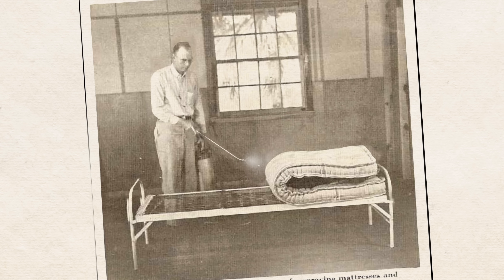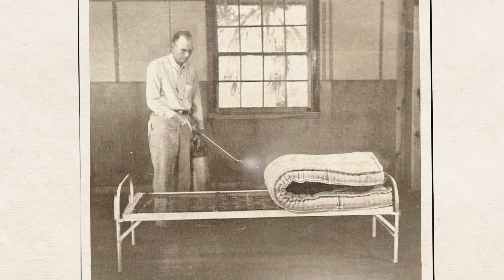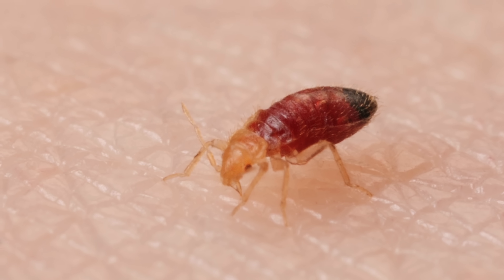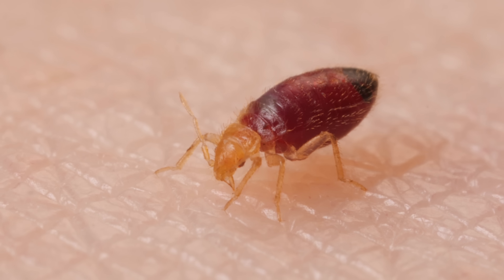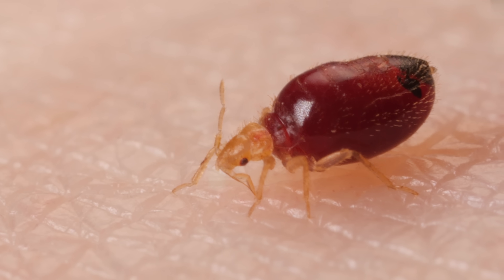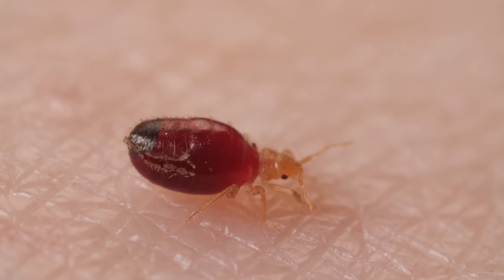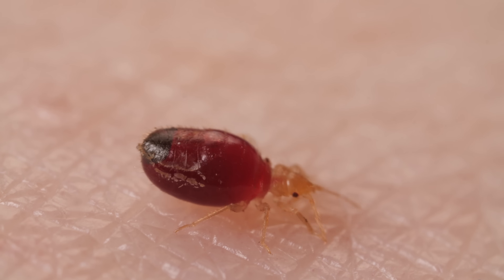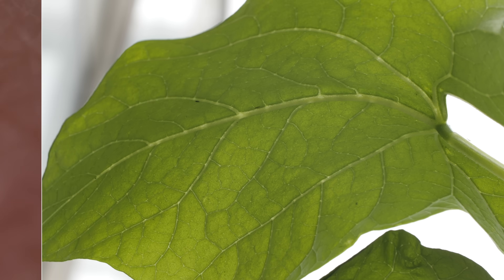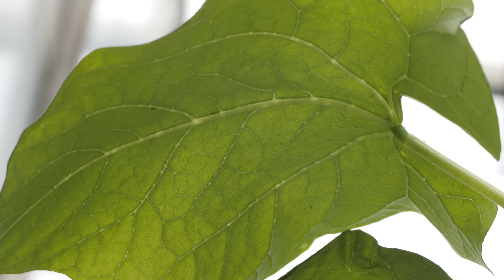In the 1950s, we made bed bugs retreat with DDT. But some became resistant, and now they're back. We help them spread in our clothes or luggage when we travel around. You can kill them with other insecticides or heat, but their game of hide and seek makes it tricky. Turns out, there might be another way to stop them in their tracks.